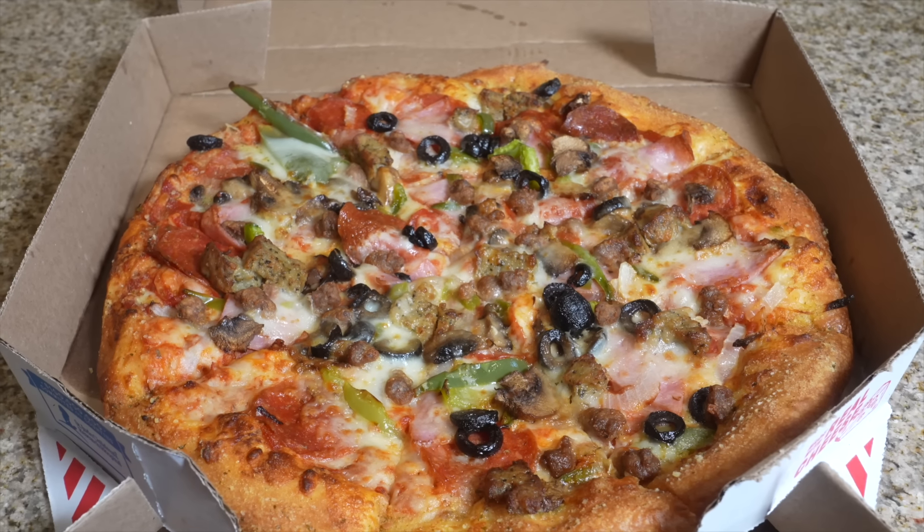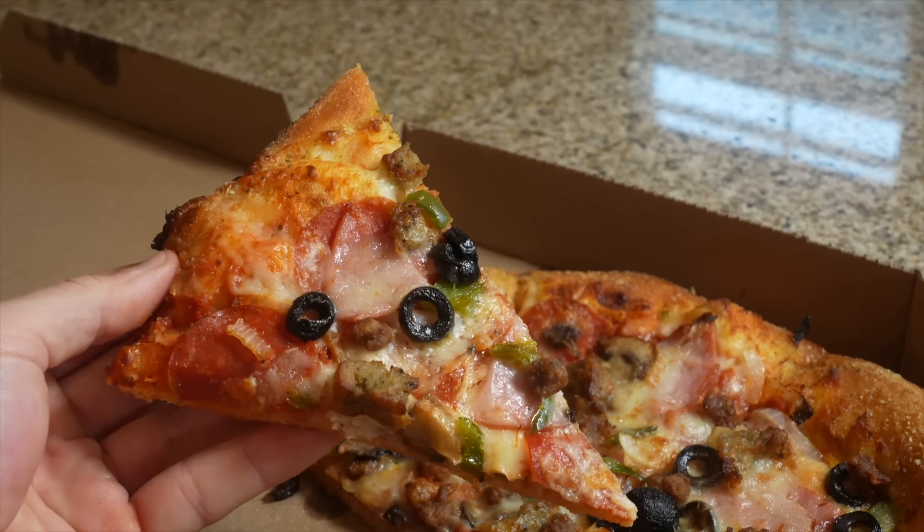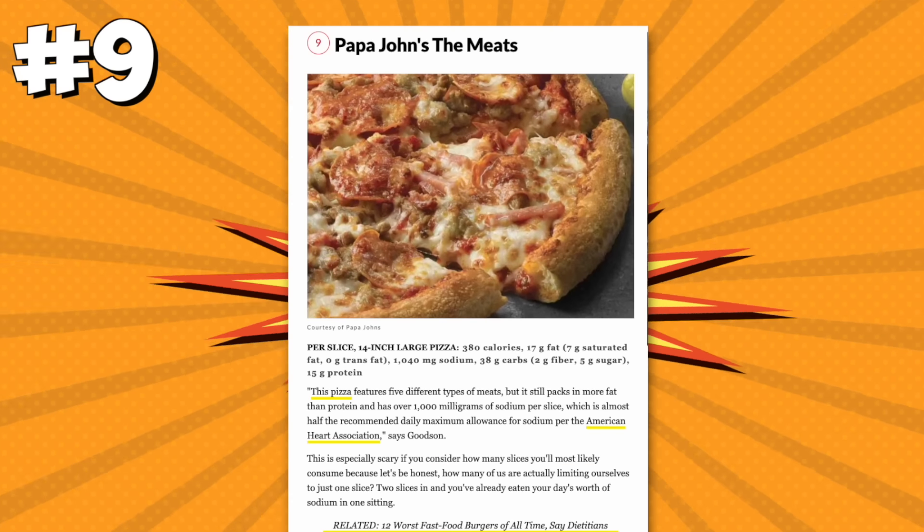Even though the olives are on the pizza, the pepperoni is sandwiched between the cheese. The crust is more like a breadstick. I don't love Domino's crust but the seasoning they have on it is great. I'm going to say the Domino's Extravaganza pizza gets three out of five stars; I give it a four.